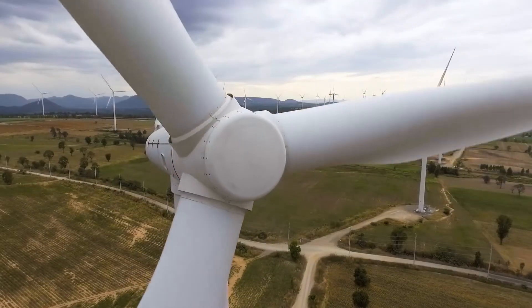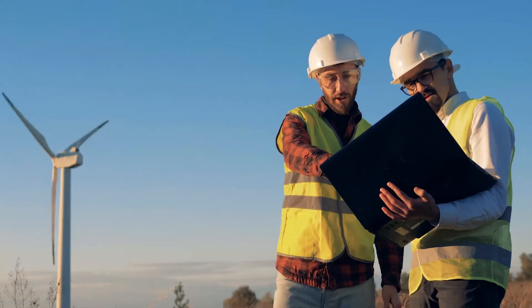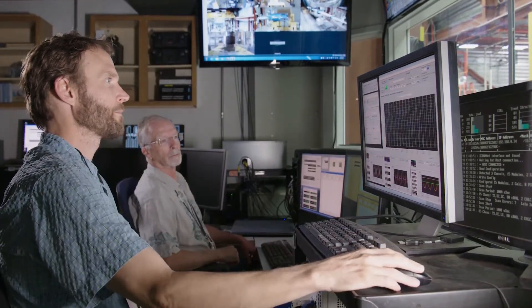As the cost of wind energy has dropped significantly, researchers are now looking at how to make this technology even more sustainable. Researchers at the U.S. Department of Energy's National Renewable Energy Laboratory, or NREL,